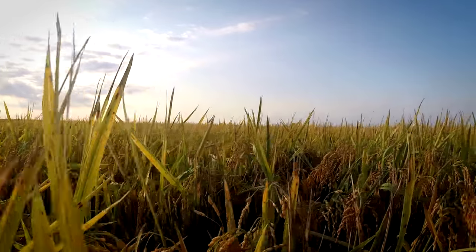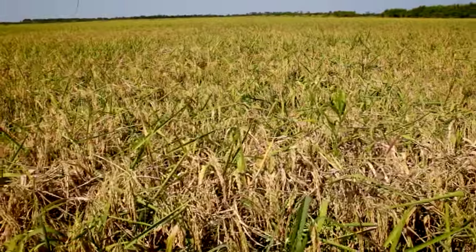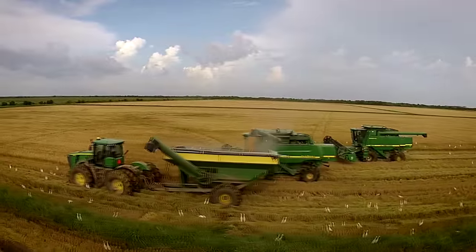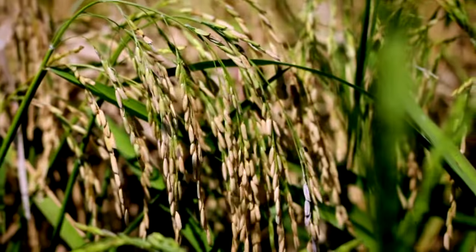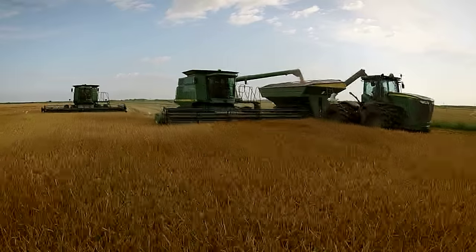Rice — it's a staple in every Cajun household. When the Acadians came to Cajun country in southwest Louisiana, they found that rice was easily grown in the hot, humid climate and was well-suited for our wetland soils. Today, Louisiana is one of the leading rice producers in the United States. Did you know Louisiana grows more than 3 billion pounds of delicious long and medium grain rice every year?